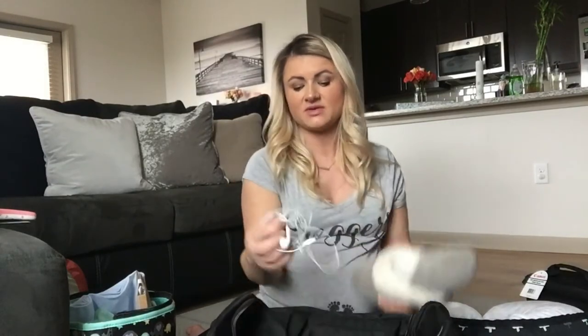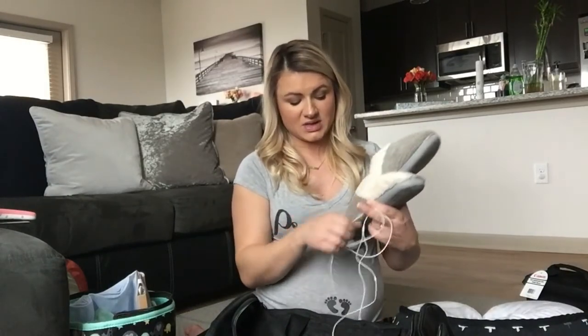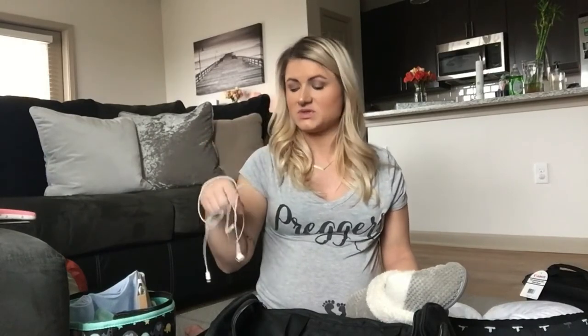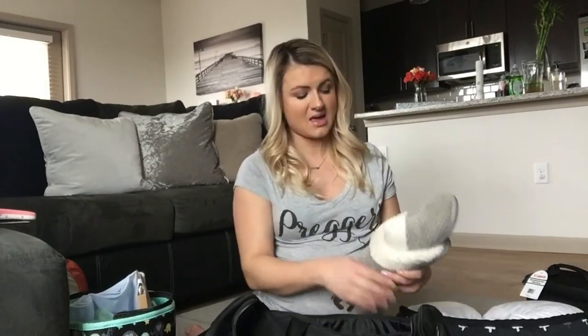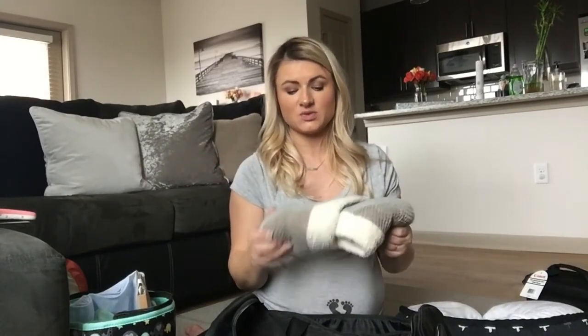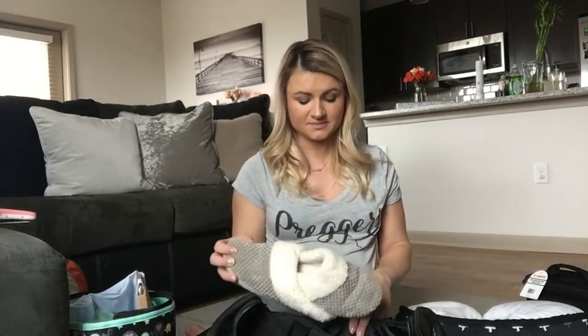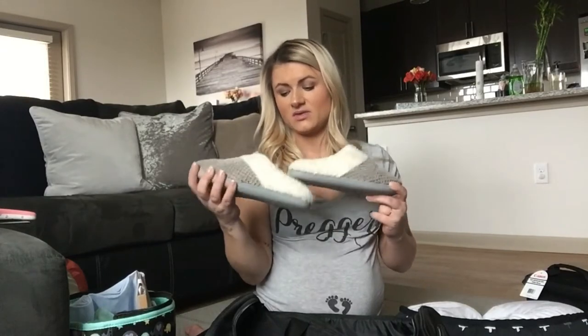I'm definitely bringing some headphones because I feel like these are necessary. I might be FaceTiming family — my family lives all the way in California, so I don't know if they'll be there after I give birth. Headphones are great because I know it's going to be loud and I can talk to my family or listen to music. I'm also bringing slippers — I've heard hospitals are super cold and I don't like my feet touching the floor. Matt ordered these from Amazon; they're really cozy.